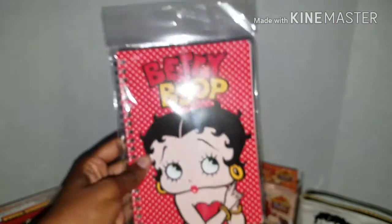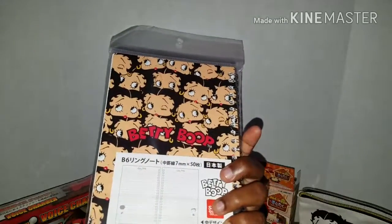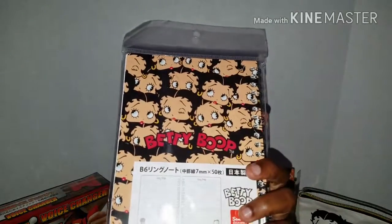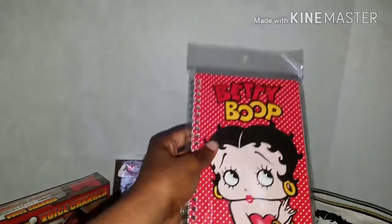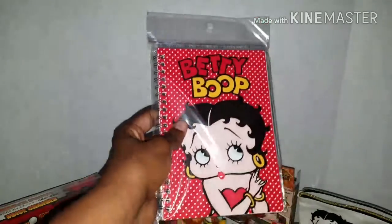The next item is a Betty Boop notepad to go with my pen and pencil. I absolutely love this print of Betty Boop - I thought it was super cute. Notepads are also really handy for me because I do a lot of writing for work, so this is really useful.